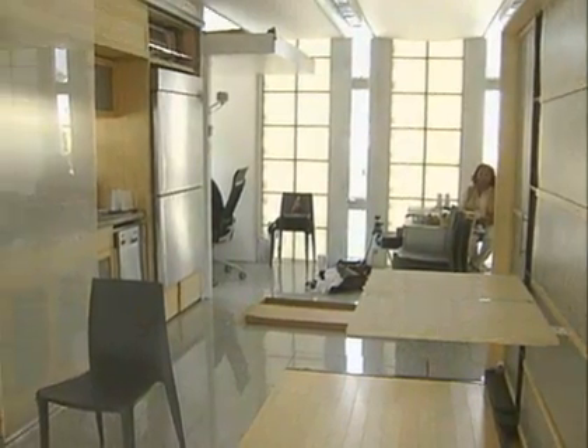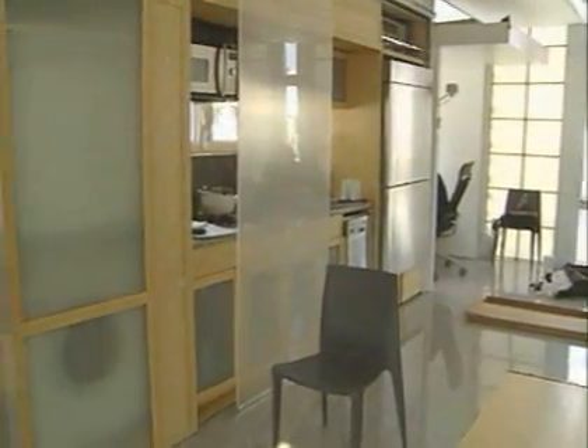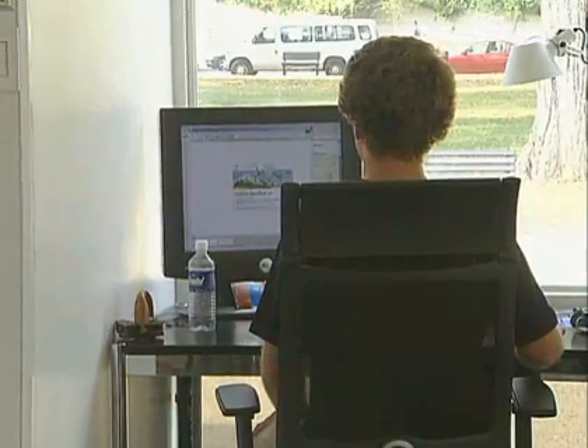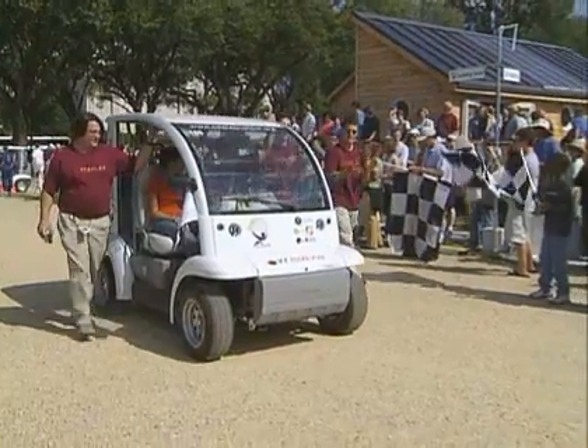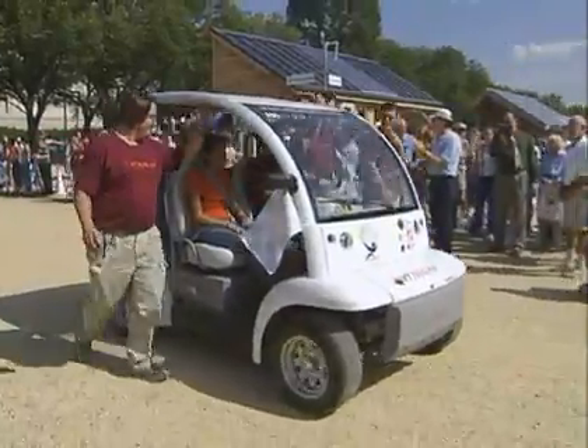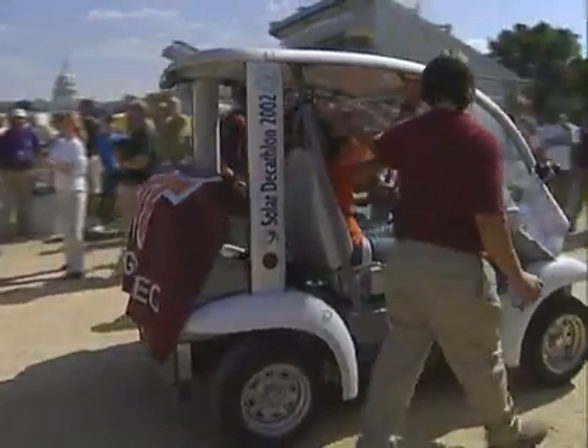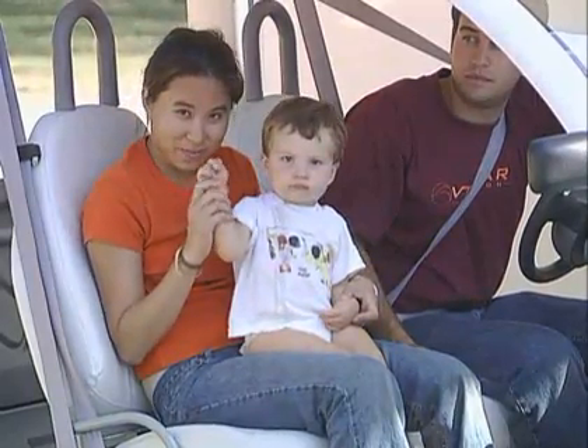In order to meet requirements for the competition, the house had to generate power for everyday needs: hot water, lighting, and conventional household appliances. It had to power everything that a normal house would have to power, including the automobile. The team placed first in two of the ten categories — getting around, and design, presentation, and simulation. But for the students, the rewards were far greater.